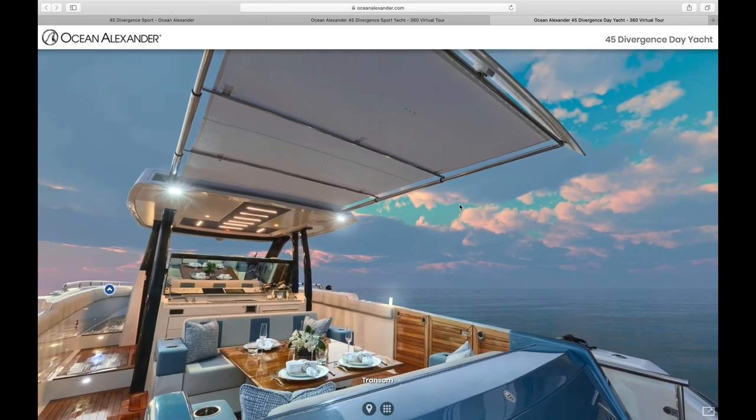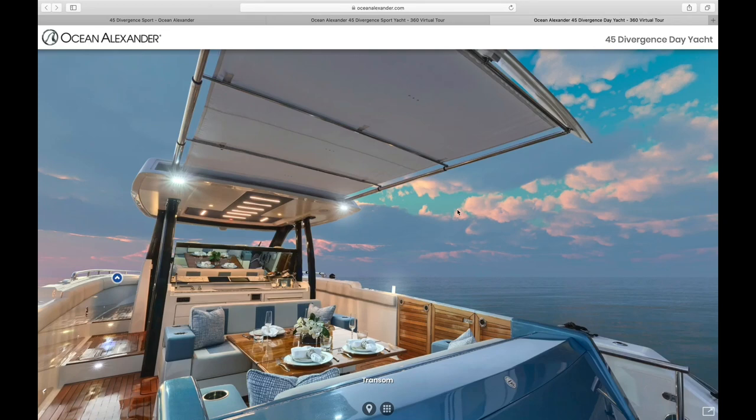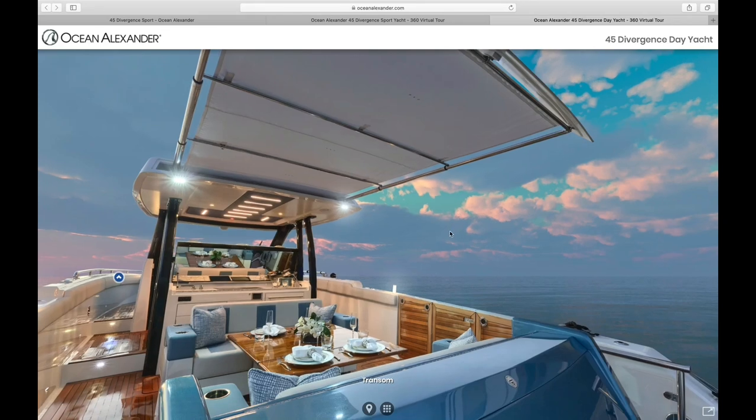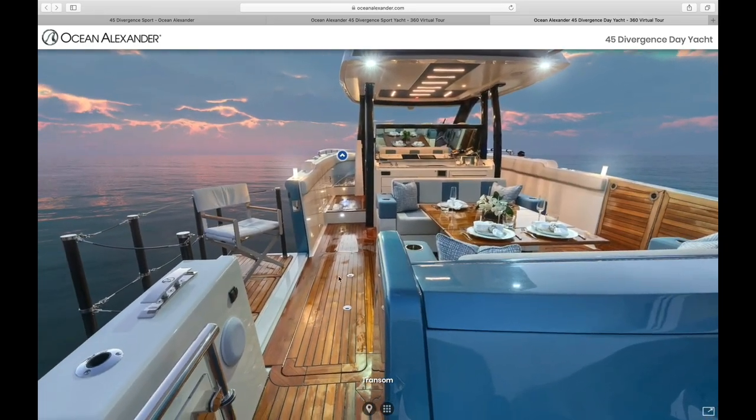So let's say you're out on a beautiful day — at some point the sun can become a little overwhelming. It's nice to be able to extend that shade out and make this a very comfortable area to be in to play all day long.